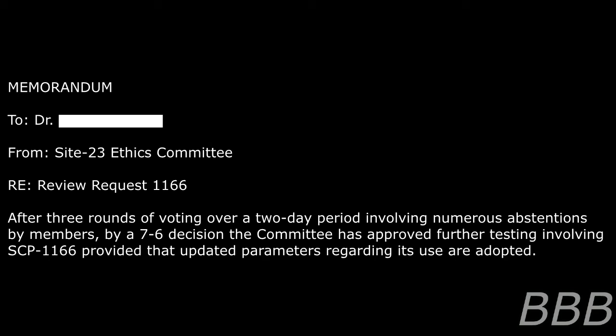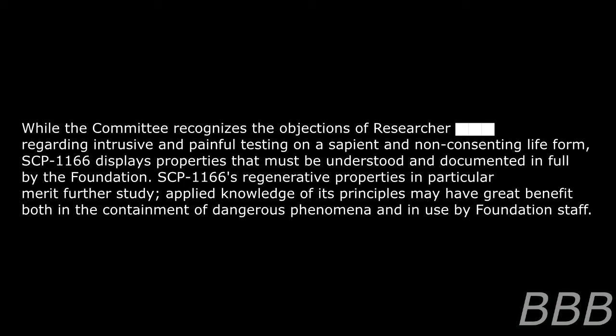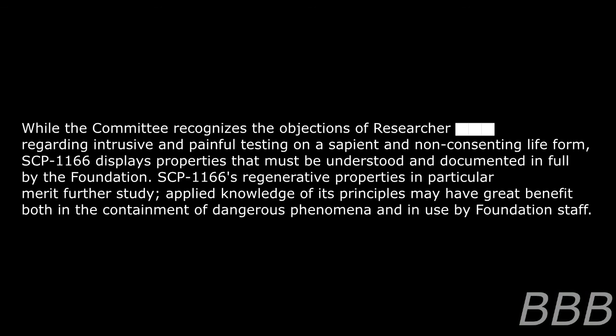Memorandum to the researcher — from Site 23 Ethics Committee, review request 1166: After three rounds of voting over a two-day period involving numerous abstentions, by a 7-2-6 decision the committee has approved further testing involving SCP-1166, provided that updated parameters regarding its use are adopted. While the committee recognizes the objections of the researcher regarding intrusion and painful testing on a sapient and non-consenting life form, SCP-1166 displays properties that must be understood and documented in full by the Foundation.